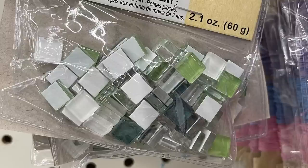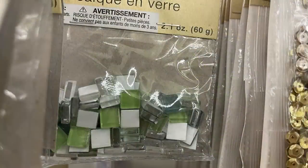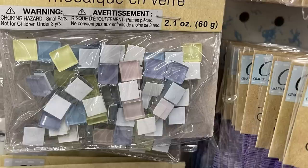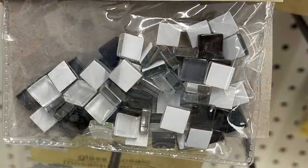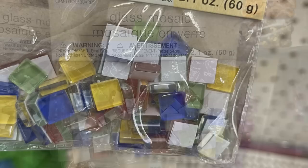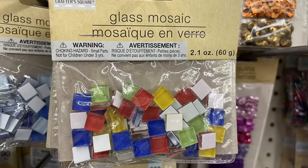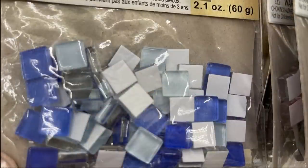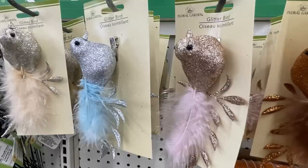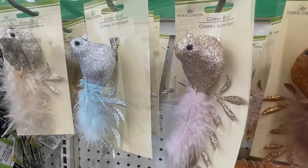I found some more of the mosaic glass squares. They have a green color scheme, one with blue, yellow, and gray, one with lots of pastels like purple, blue, yellow, and a little pink, gray/white/black, and primary colors — red, yellow, green, and blue. They also have all different shades of blue. Then they had these new glitter birds out in rose gold, silver with a cream color, pink, and light blue.